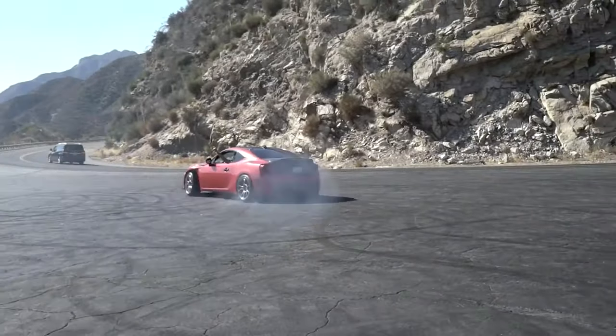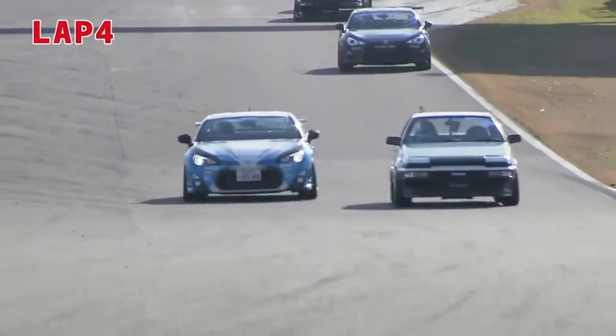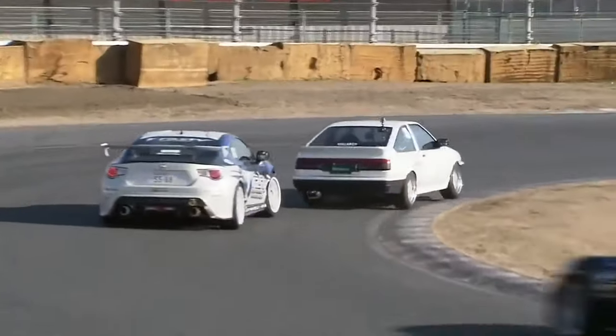For almost the last decade that these cars have been out, they've been used for drift cars, stance builds, and even just a simple, fun daily driver due to their extreme flexibility in handling, performance, nimbleness, and even just daily usage.